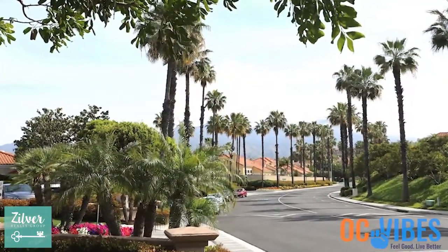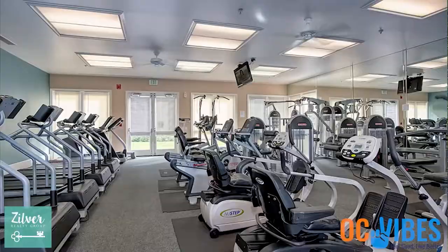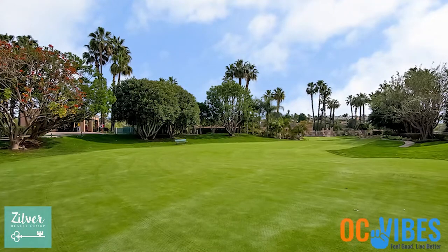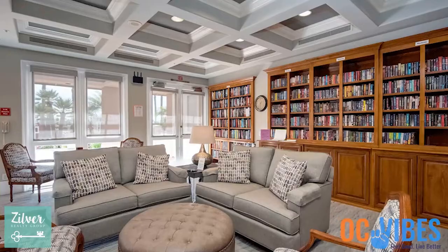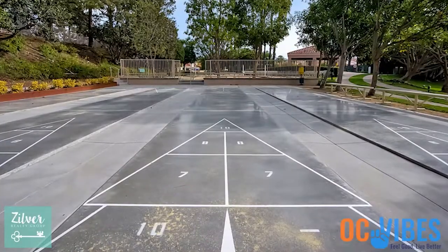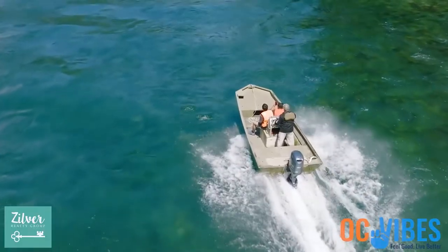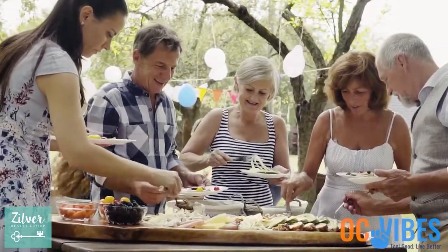The world-class amenities in the beautiful community of Palmia are overwhelming — there's so much to do. Head over to the main clubhouse for swimming, jacuzzi, a fitness room, pickleball, tennis, an 18-hole putting green, a 12,000 square foot clubhouse, billiard room, library, bocce, shuffleboard, and so much more. An additional perk is that owners also enjoy membership to Lake Mission Viejo with boating, beaching, concerts, and picnicking — lots of things you can do with your family and grandkids.